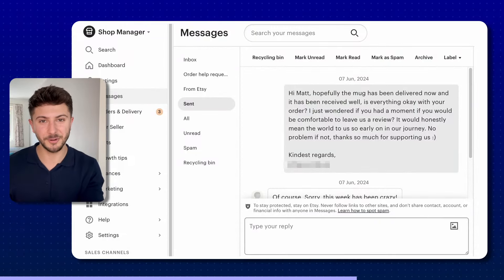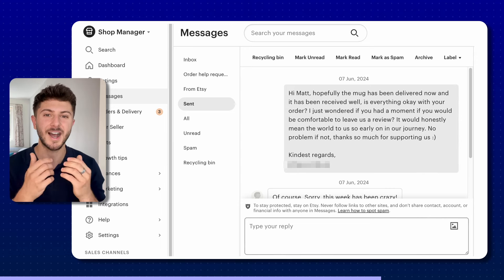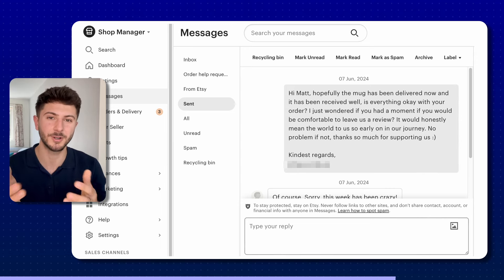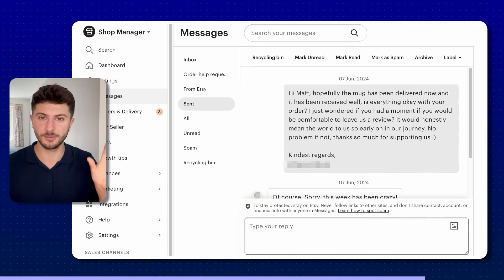For every single customer message you get, reply as soon as you can. Put your customer-caring hat on and be very polite throughout the whole sales process. Nurture your customers — for every sale you make, send a bespoke message to the customer asking if they're happy with the product and whether they'd mind leaving a review. I'll flash up an example of the exact message I send to all my customers. Your shop can quite literally live or die by its reviews.